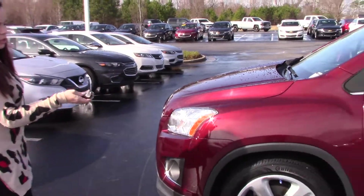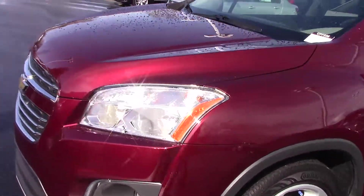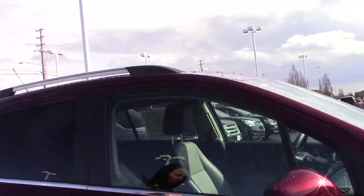As you can see, it's maroon in color. It's got your remote start on the key fob, LED lights, fog lights as well. Very sporty little car. It's got your racks up top and chrome accents.